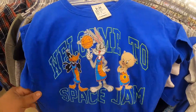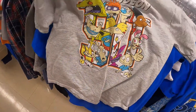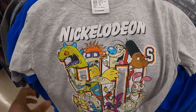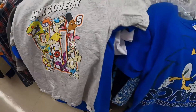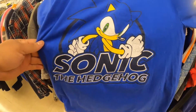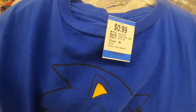Then we got the Welcome to Space Jam tee for $2. Then we found the Nickelodeon joint with the little man going crazy in the background. And then we found another smasher — the Sonic the Hedgehog for a dollar.